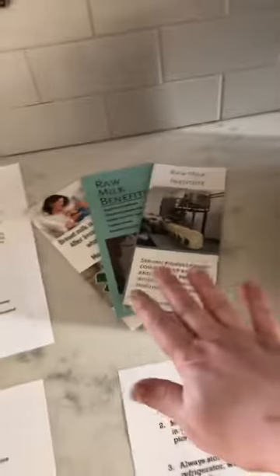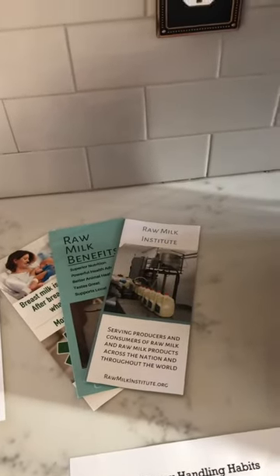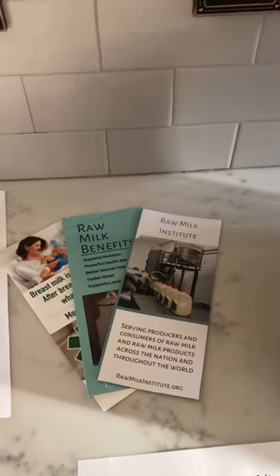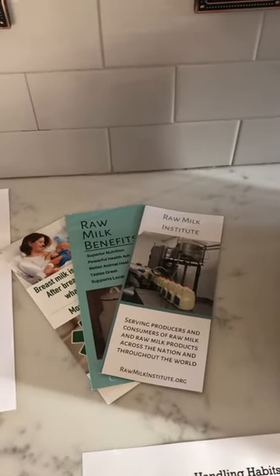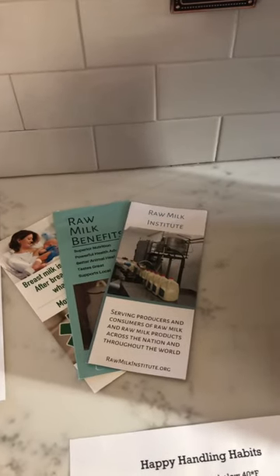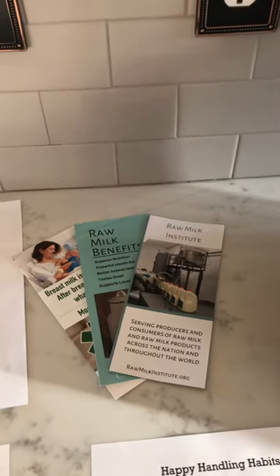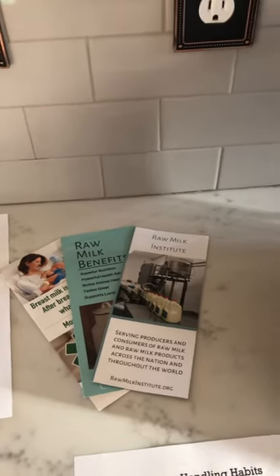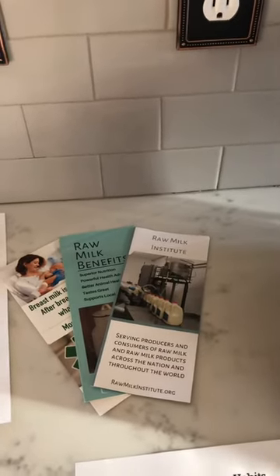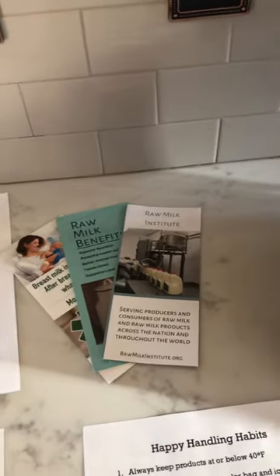Each member is going to receive three brochures from the Raw Milk Institute. Raw Milk Institute is a fantastic organization. They really set the standard for raw milk producers like us. They give us support, mentoring, and really help us look at our particular farm and our protocols to be able to help us produce and pass on to you the safest raw dairy that we can.